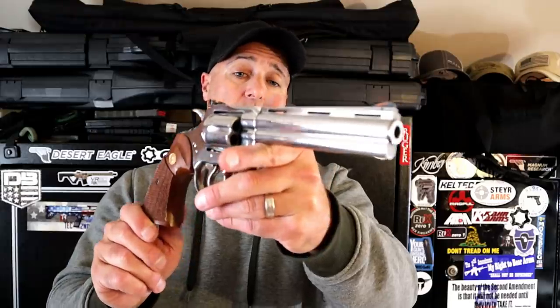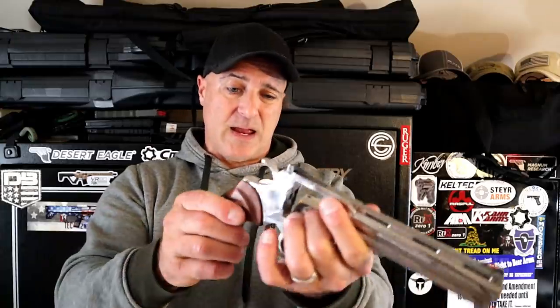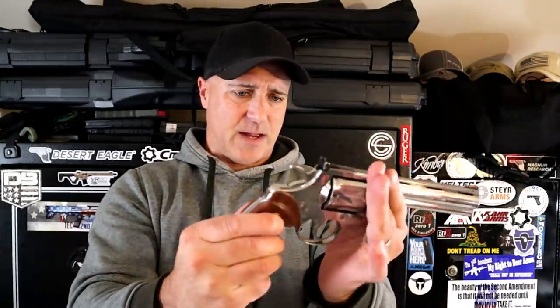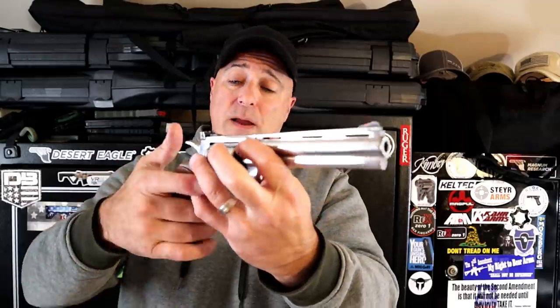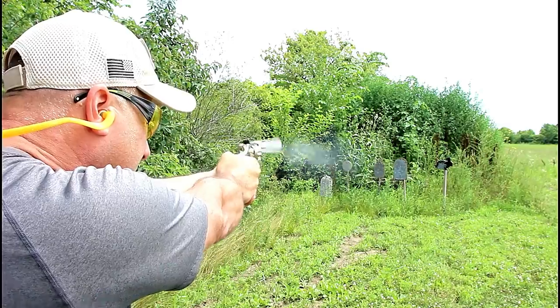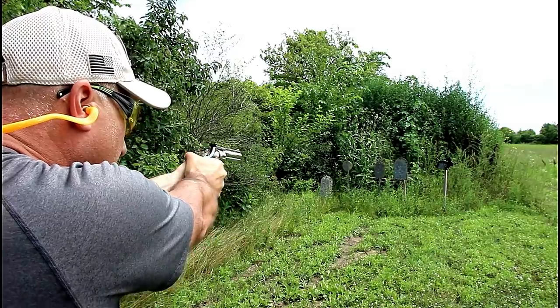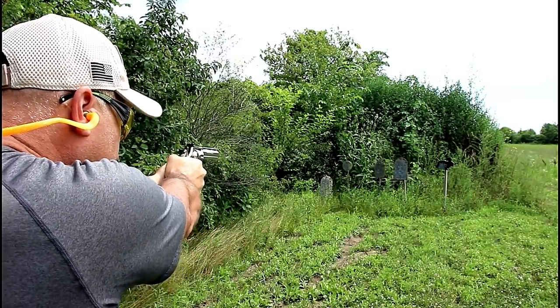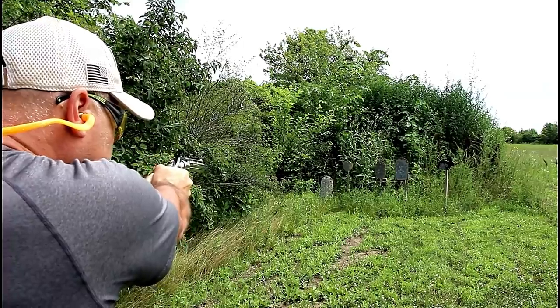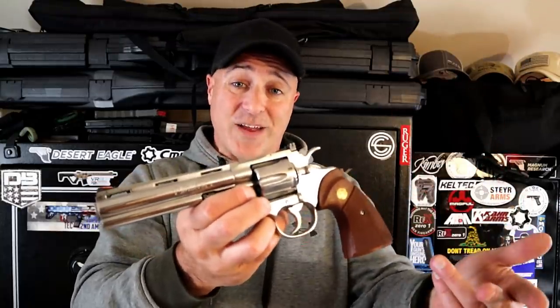Anybody who has watched this channel for a while knows that I'm a big show-off when it comes to this gun — an original Colt Python with a six inch barrel. Once again, this is a six shot and just a beauty. Made in 94, and that trigger pull is just incredible. Stainless steel, original grips, and probably the most accurate firearm you'll ever fire in terms of handguns. I am still obsessed with this revolver, and I've owned it for years now.